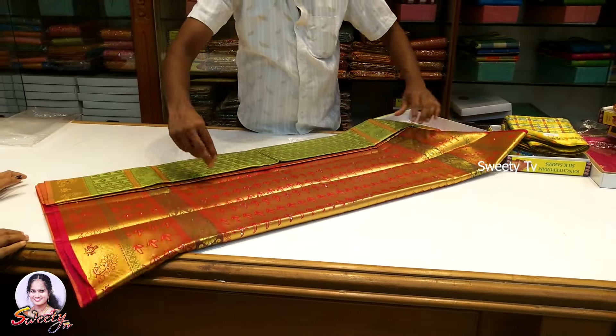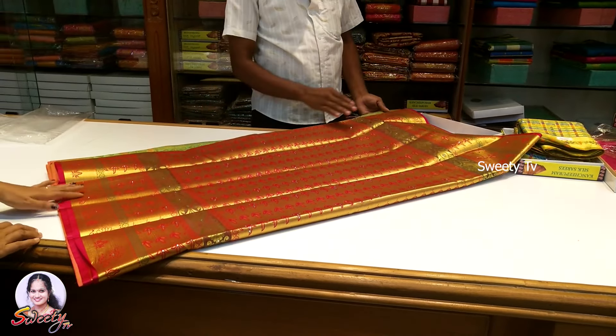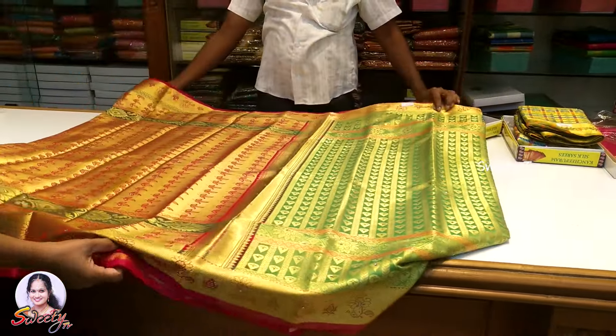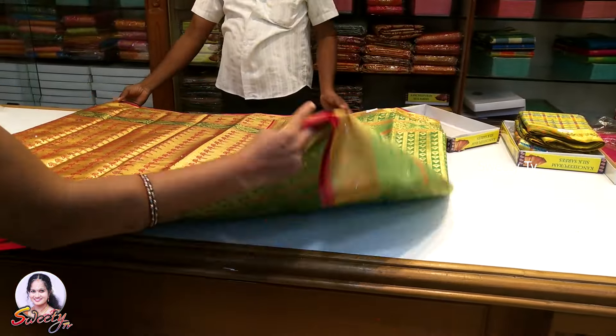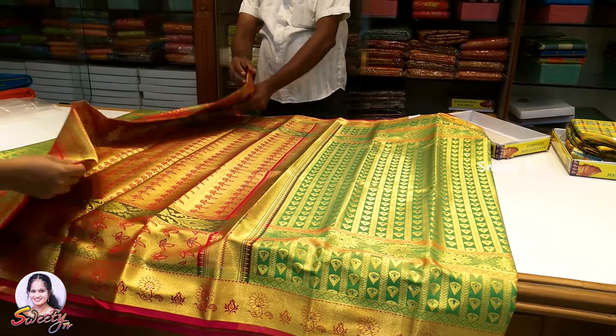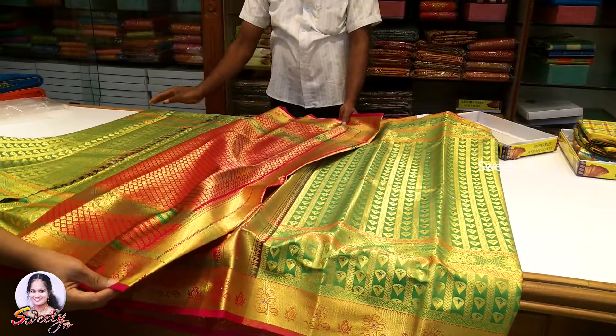So this is a snake green sari. This is a pink and gold color, and this is the blouse that comes with it.